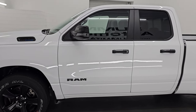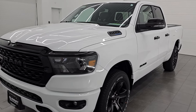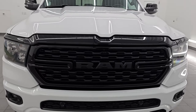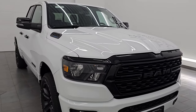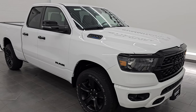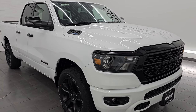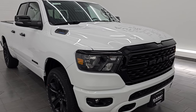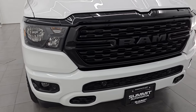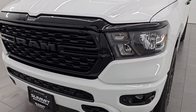This 2023 Ram 1500 has the 5.7-liter V8 Hemi engine with the e-torque assist, paired up with the 8-speed automatic transmission. This truck has been fully safety inspected by our service shop, has a fresh oil and filter change, and all fluids have been checked and topped off per the state of Wisconsin inspection process. This truck is 100% ready to go. It's a one-owner clean title history, clean Carfax from right here in Wisconsin — actually a company vehicle used for dealer trades, so it's been with Summit its whole life.